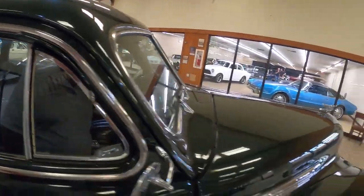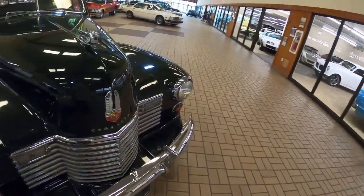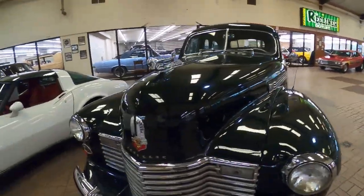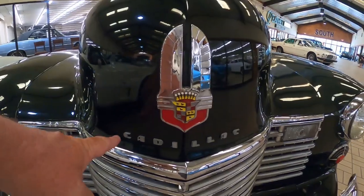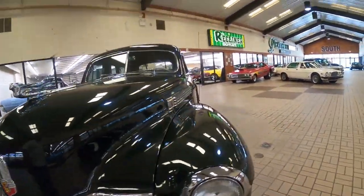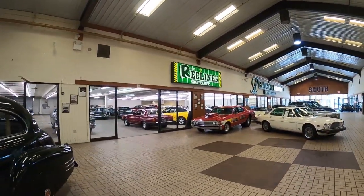A very big, very beautiful car. Look at this art deco lettering font for Cadillac on there — pretty cool, huh? I think it is. Oh, now we've got something.